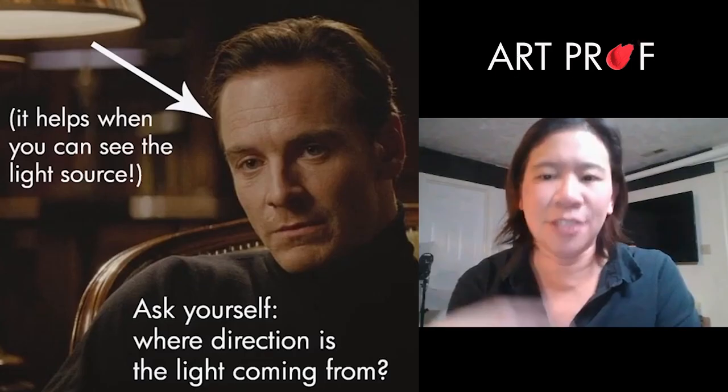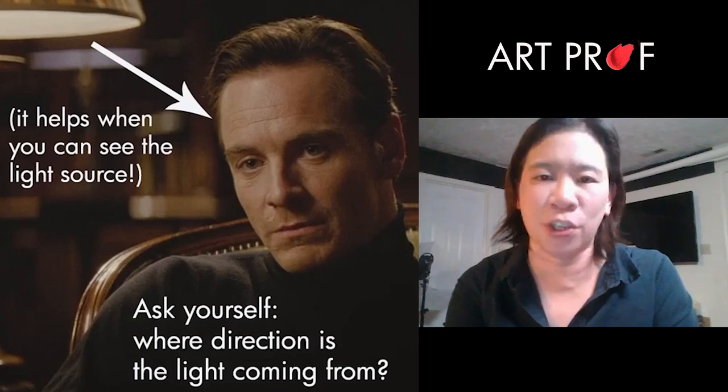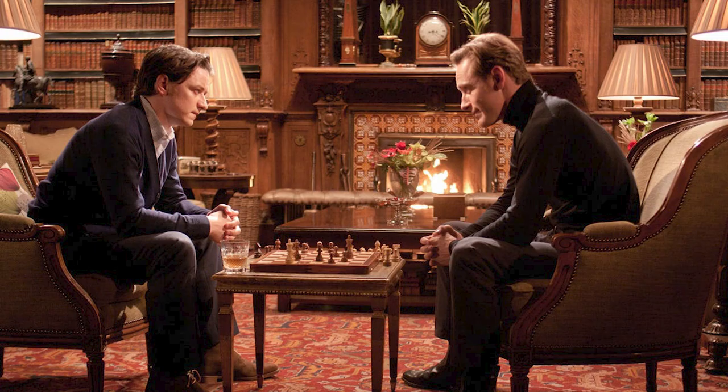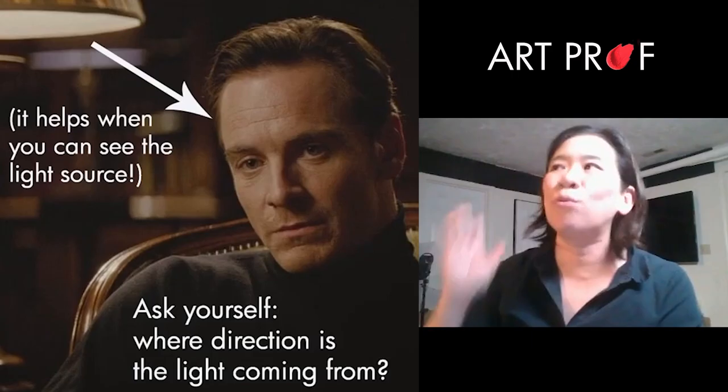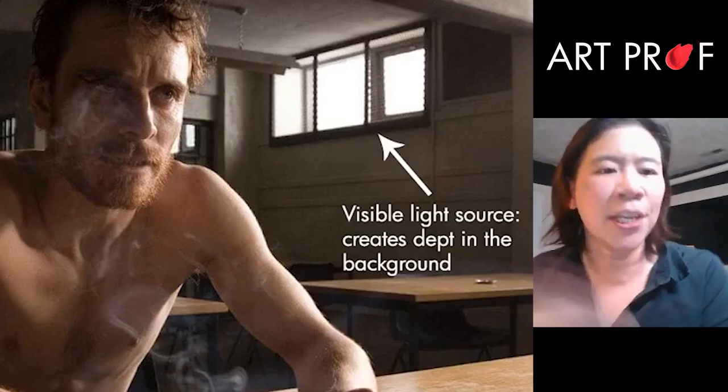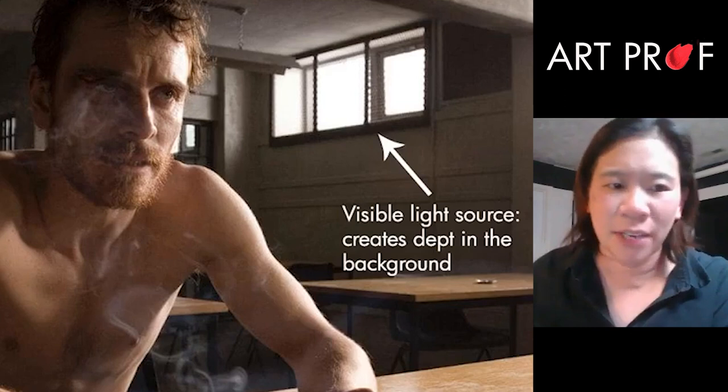Whether or not you choose to show the light source sometimes tells something about the story. This is Magneto when he was young and hot — he's in Professor Xavier's library and they're talking about right and wrong. Where's the light coming from? Is it coming from a lamp? Is it coming from a window? Here we have this light that's streaming outside of this window — you see this beautiful lighting situation.